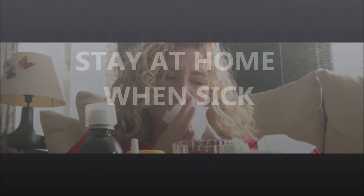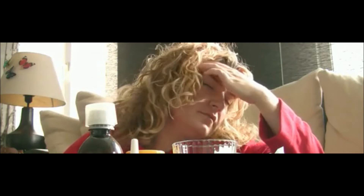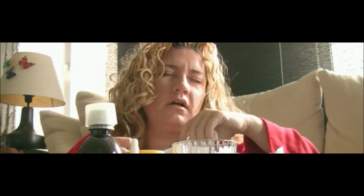It's best to stay at home when you're sick and check with your doctor when needed. When you are sick or have flu symptoms, stay at home and get plenty of rest. Your employer may need a doctor's note for a long absence. Remember, keeping your distance from others may protect them from getting sick.